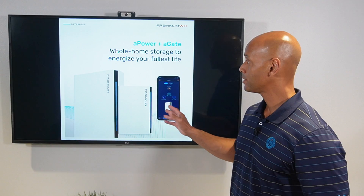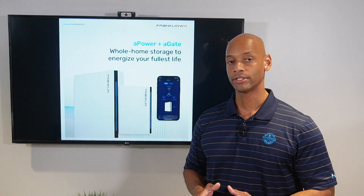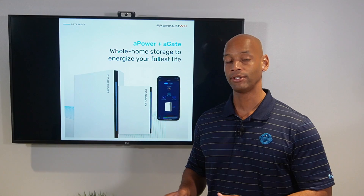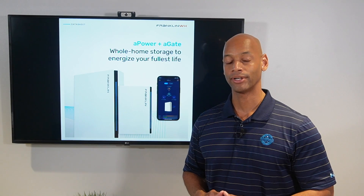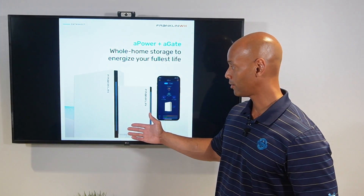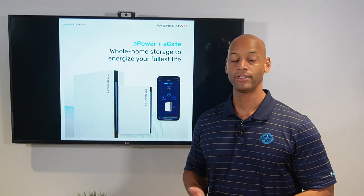The Franklin Home Power Solution includes two smart circuits as part of the system. Smart circuits allow you to automatically shed heavy loads when you're running on backup power — kind of like a low power mode for your home backup system. The system comes with one 80-amp smart circuit and one 50-amp smart circuit.